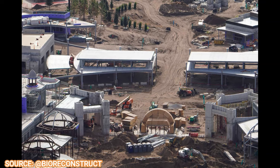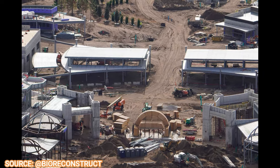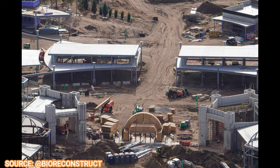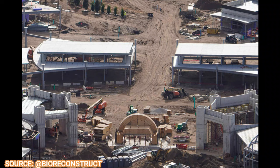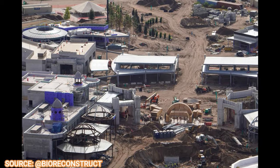This is also where the facial recognition technology will be coming into play big time, as you'll be using that as your park ticket to get in and out of the park, as well as on rides and into each portal. A lot of the park services will be located here as well, such as guest services and lockers.